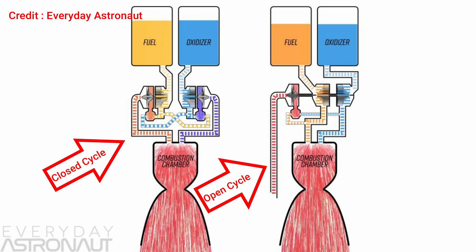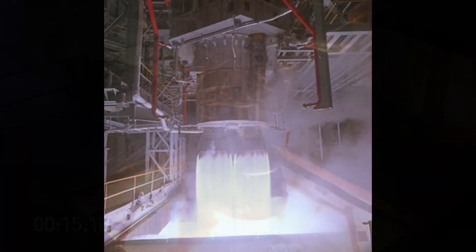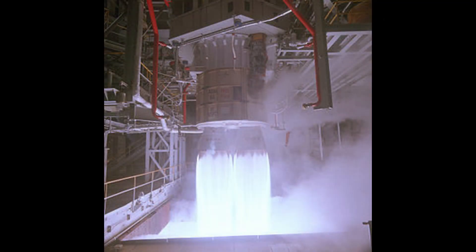The plan in closed cycle design is to redirect the preburner exhaust into the main combustion chamber where it can be converted into meaningful thrust. However, when preburners are run fuel-rich, a lot of coke is formed, which when redirected into the combustion chamber can block fuel valves. To tackle this, the Russians created the first closed cycle engine with their RD-180, which is designed to be oxidizer-rich.